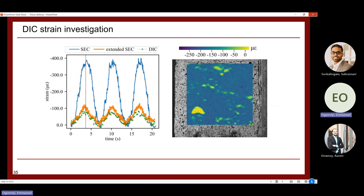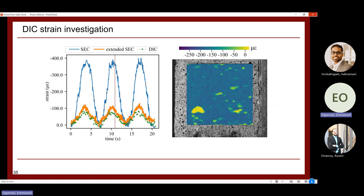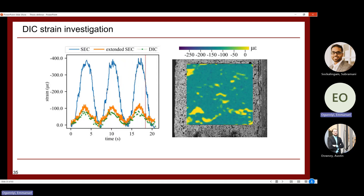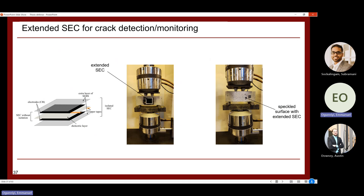Analyzing the first six seconds of cyclic loading, the strain increases and decreases over time as expected. The results from the DIC match well with the extended SEC data, significantly better than with the normal SEC, confirming that the extended SEC with integrated isolation is a robust and accurate sensor for concrete strain monitoring.